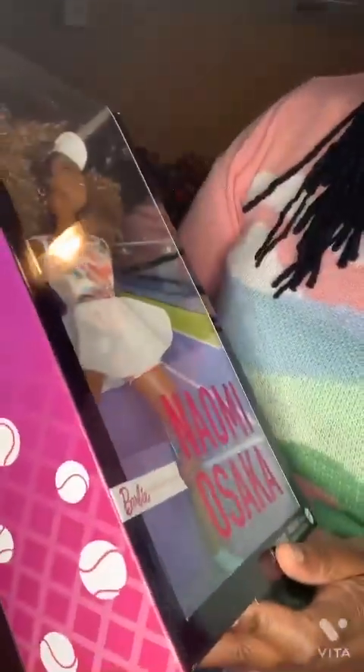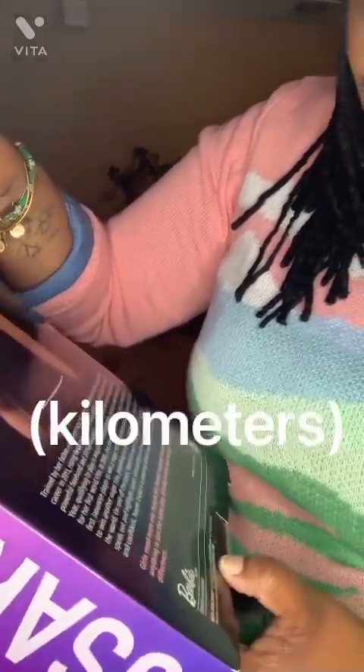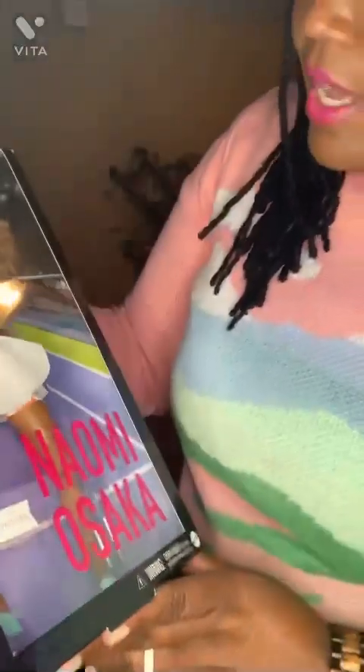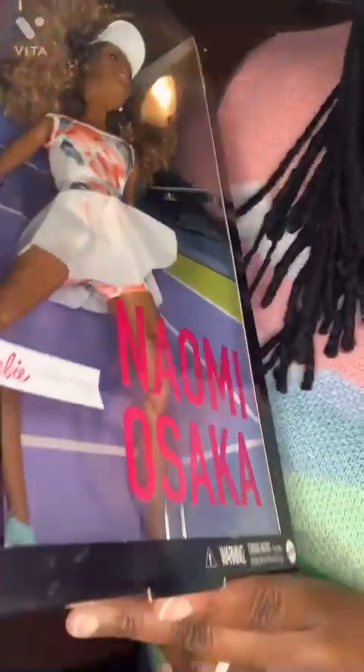I also have the Naomi Osaka doll. Naomi is an Olympian who began her professional tennis career in 2013, rising through the ranks by defeating top-ranked players. She comes with a Nike tennis dress — the skirt is actually detachable so it can be shorts or a dress, like two outfits in one. She's got her Nike visor, a tennis racket, a tennis ball, and Nike tennis shoes.